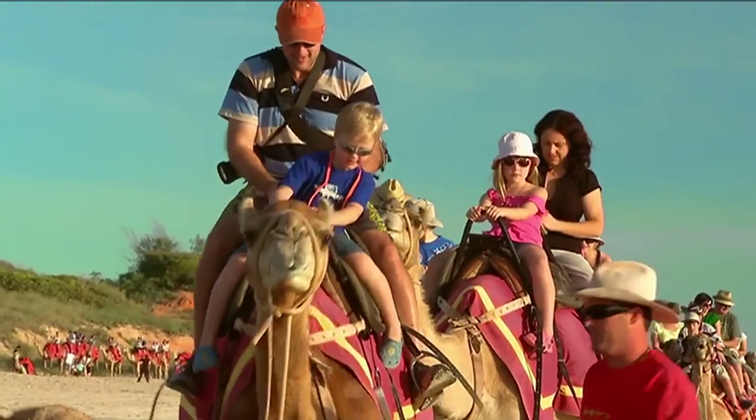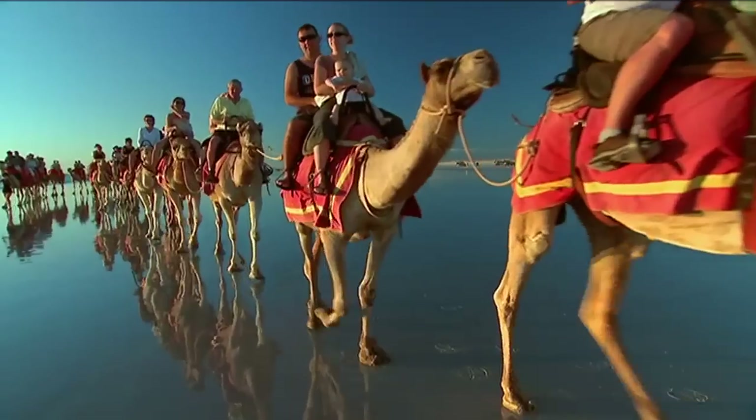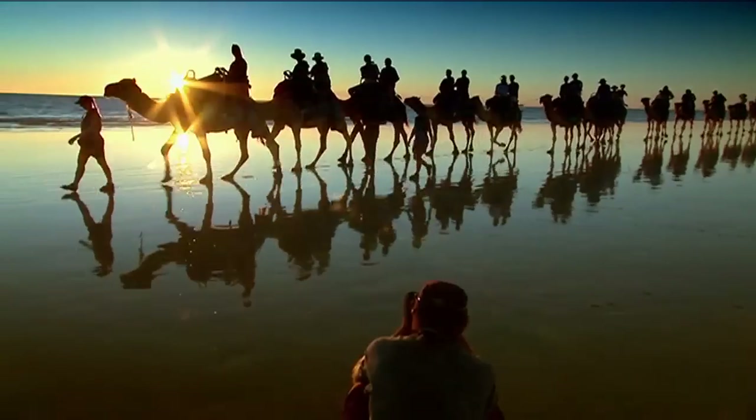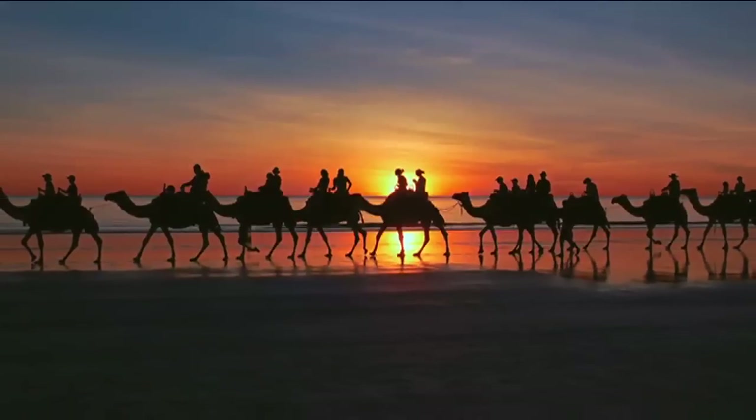It was time to head back to Broome's Cable Beach to photograph the iconic sunset camel walk. The sun is now going to hit the camel and reflect in the sand, so we double our wow factor and double the impact. Oh, I got a goodie — perfect, that's great.